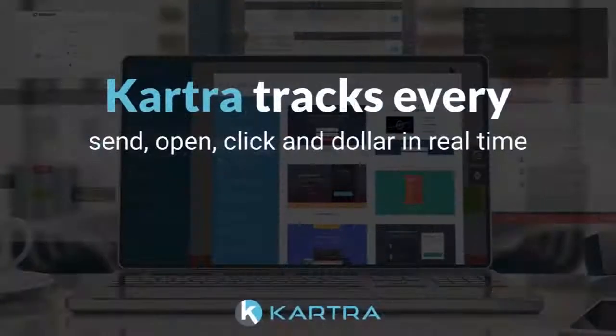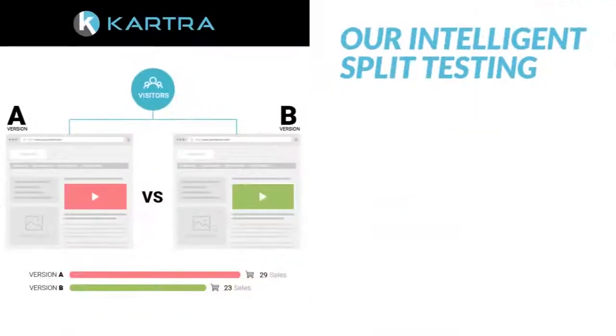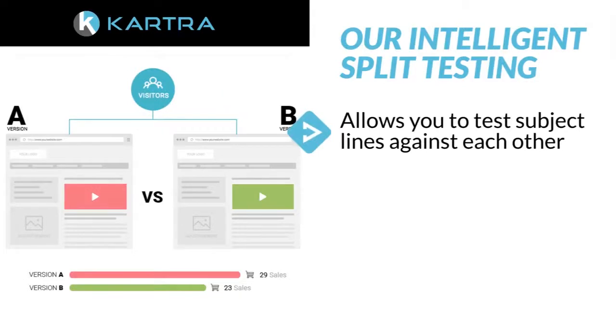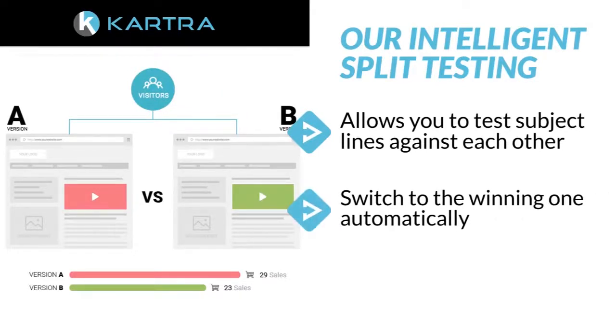But that's not all. Karcher tracks every send, open, click, and dollar in real time and will tell you what worked for you and what didn't. Our intelligent split testing allows you to test subject lines against each other and then switch to the winning one automatically.